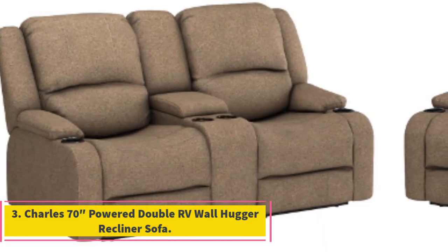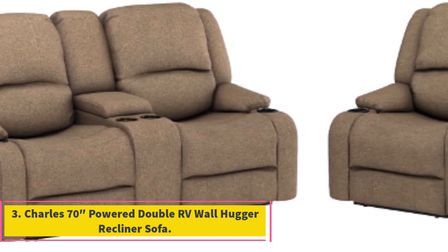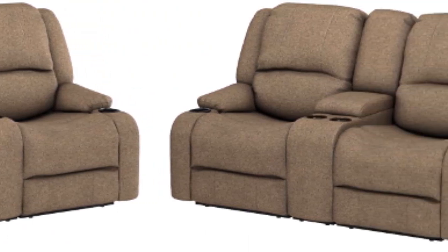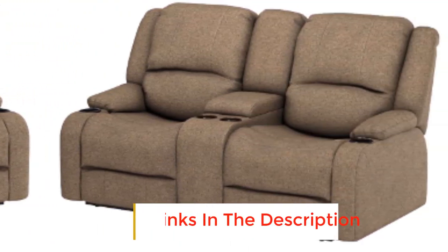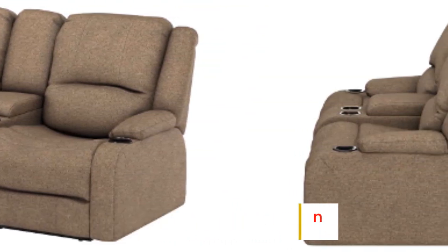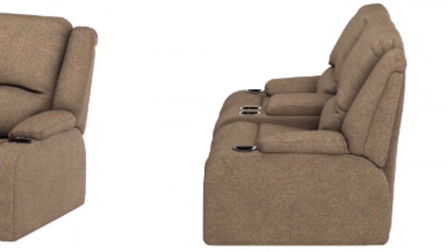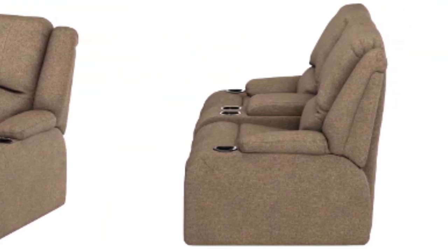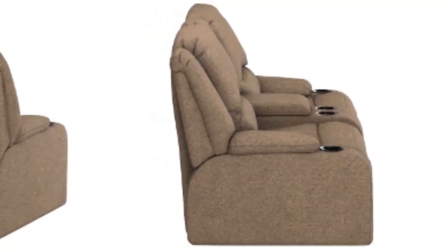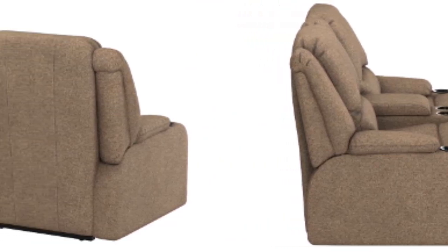Number 3: Charles 70 Power Double RV Wall Hugger Recliner Sofa. Good things come at a price, and Charles is certainly not a bargain. With the recliner's 7-0 body, you're getting more than enough space to give yourself the ultimate relaxation. The extra elbow room makes it a great way to watch movies with your loved ones. Fit in a TV onto the RV, and paired with this recliner, the long rides will be boring no more.